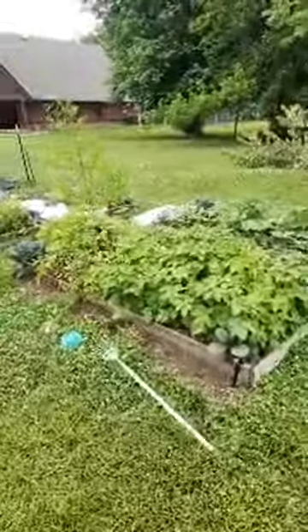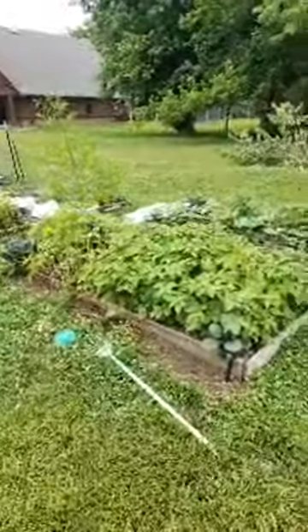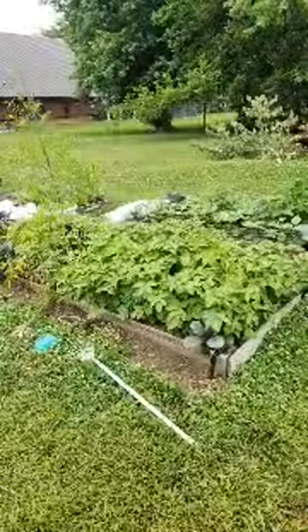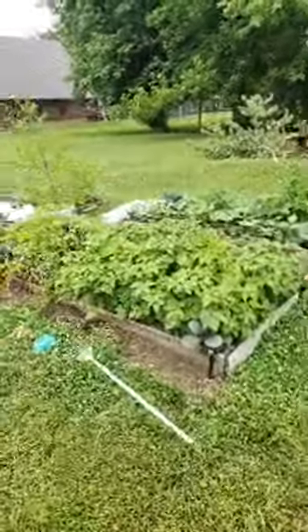I'm not a fan of making things pretty just for YouTube and Instagram, because I feel like then it makes people think less of themselves when all they see is perfect and then they look at their house with toys everywhere.